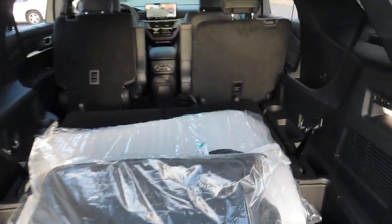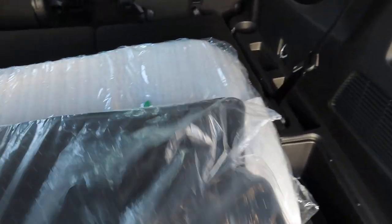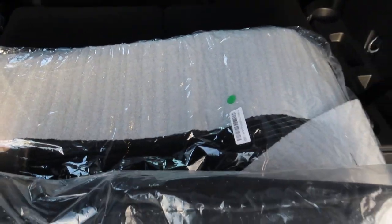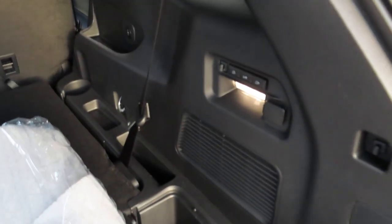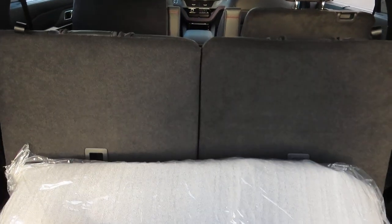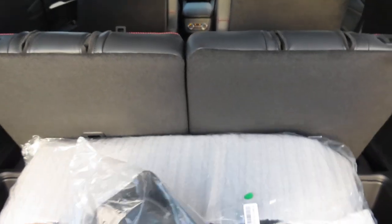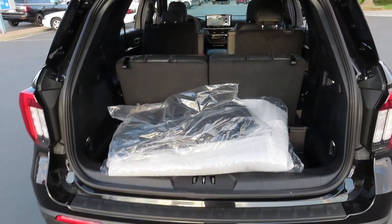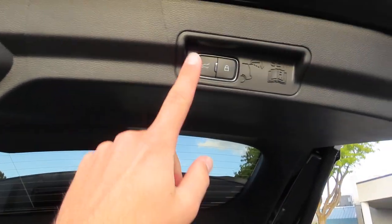These back seats are power folding. This car also comes with your carpet floor mats and your rubber all-weather floor mats. To unfold these seats you just press this button right here. And when you want to close the hatch you just press that button.